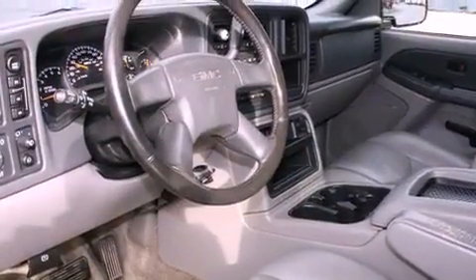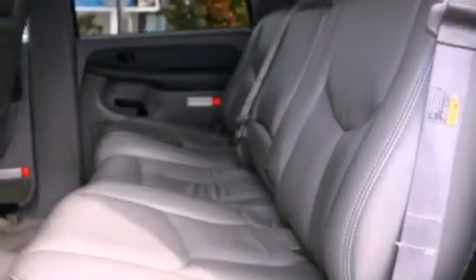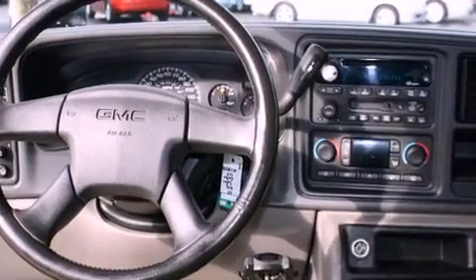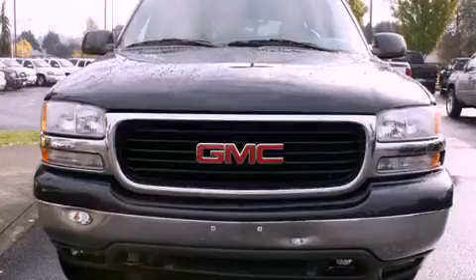All of the following features are included: a locking differential, alloy wheels, cruise control, a CD player, a leather-wrapped steering wheel, running boards, a security system, a traction control system, air conditioning with automatic climate control, and folding rear seats.